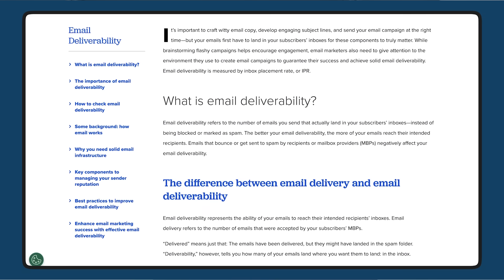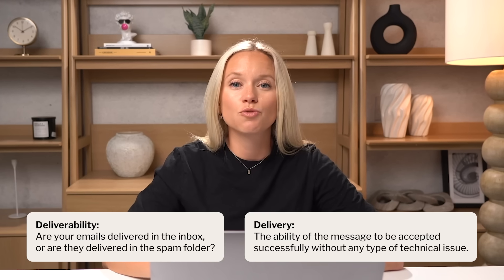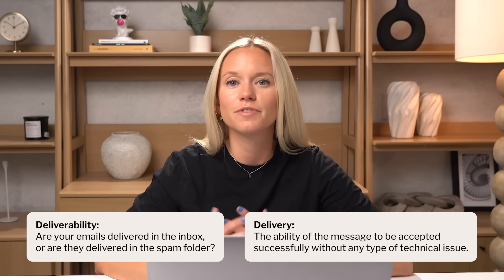Before we break this down, we need to understand deliverability a little bit as a whole. Deliverability is a confusing word with a lot of meaning thrown around, but all it simply means is: are your emails delivered to the inbox or are they delivered to the spam folder? As opposed to delivery, which is the actual ability of the message to be accepted successfully without any type of technical issue.